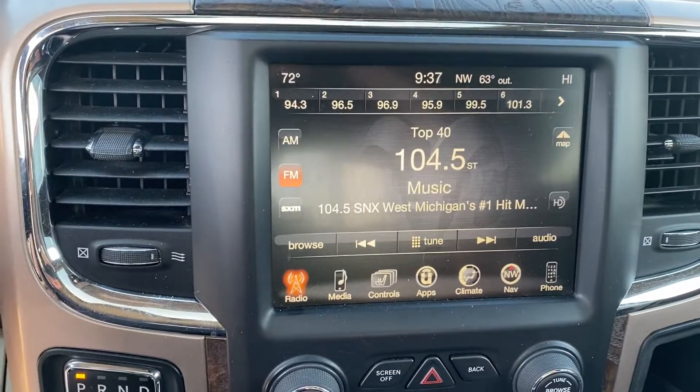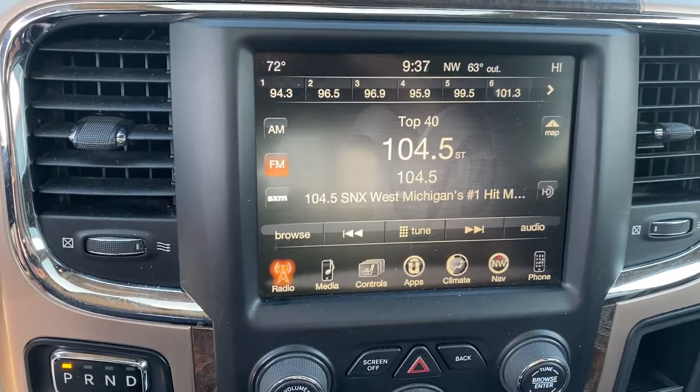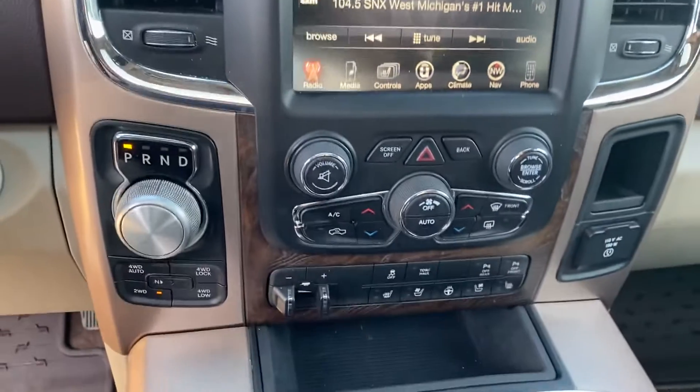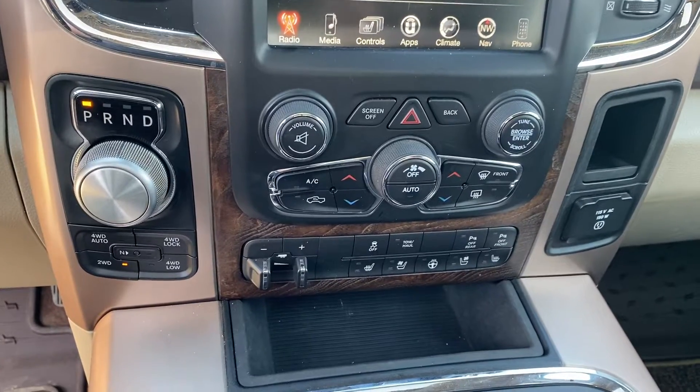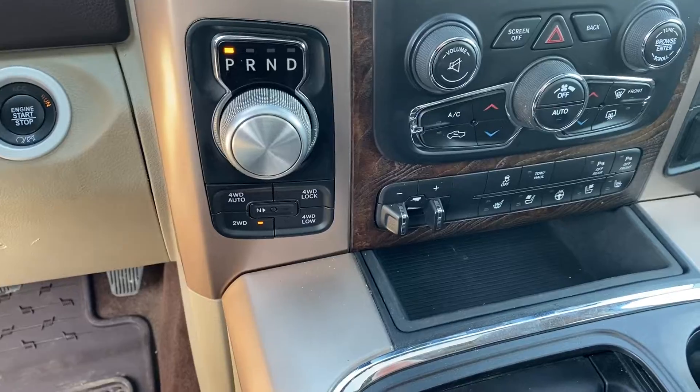Up front we have heated seats but we also have cooled seats to keep it cool in the summer. Navigation is built in, dual zone climate control, trailer brake controller, and of course it's four-wheel drive so you know it's going to handle well in these Michigan winters.